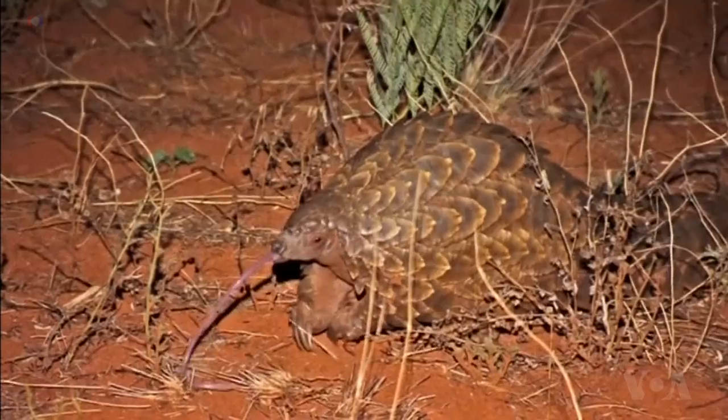Without a remedy, pangolins will become extinct. There are places where we've seen pangolins being wiped out already, and that's just going to continue to happen. So we need to find ways to tackle the trade, tackle the demand, and stop the poaching in order to ensure this species can survive in the wild.